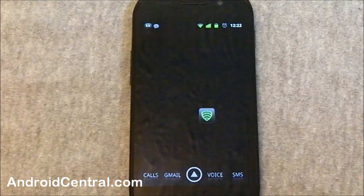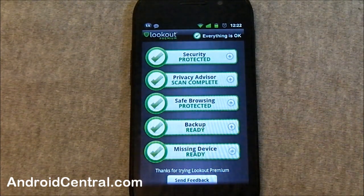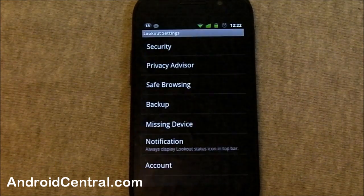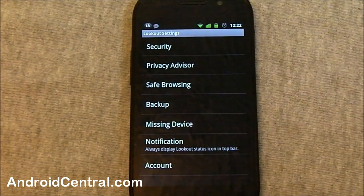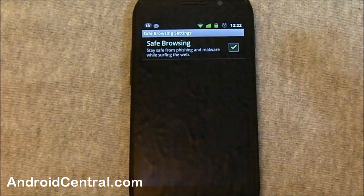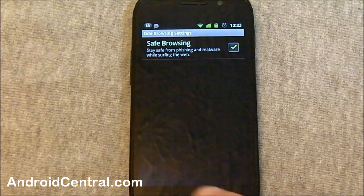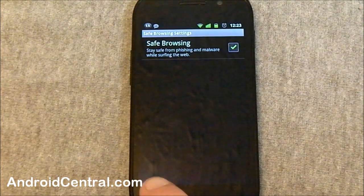First off, it's easy to set up. If you open the Lookout app — we went over all this before, I'll have links you can go through — go into the settings and you'll see a new one there. It says Safe Browsing. It's either enabled or disabled. A check means it's enabled. It's easy, it's simple, and we like easy and simple.